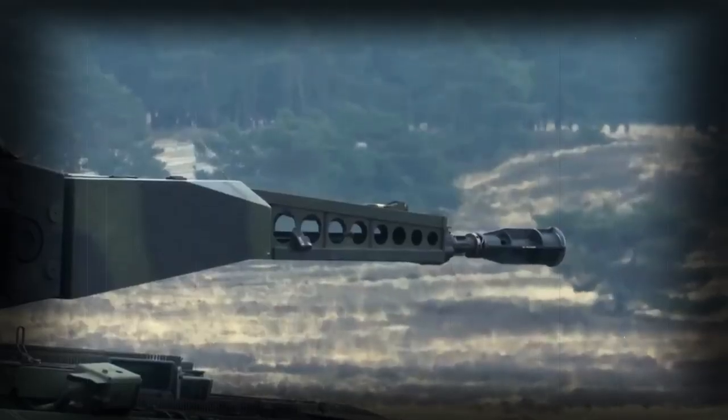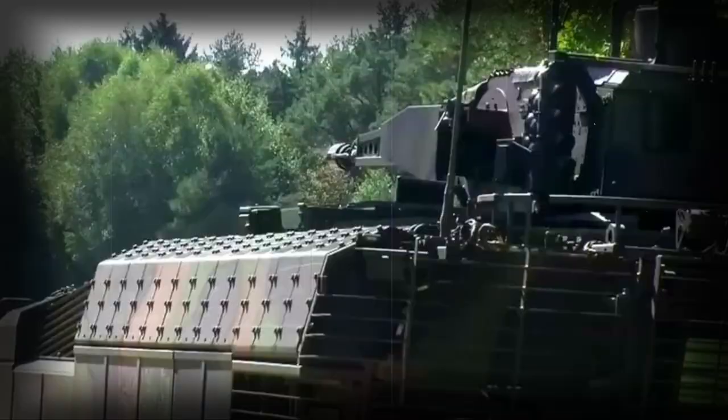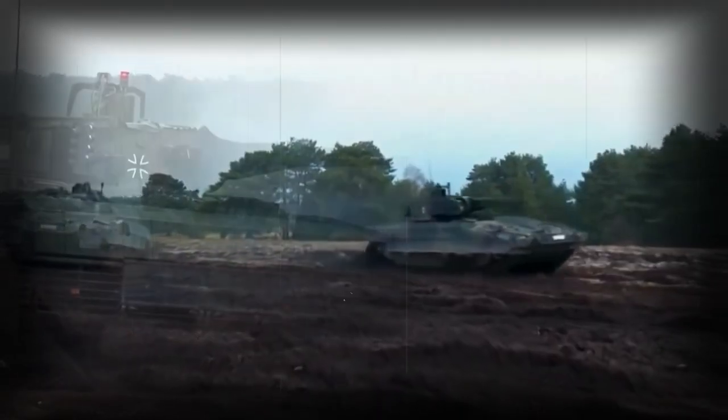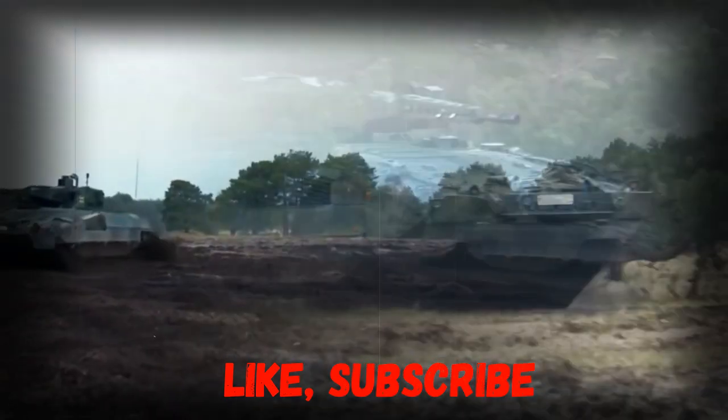The Puma is one of the most protected IFVs currently available. It has a welded armor hull with add-on modular armor, and offers three various protection levels to suit operational needs. The weight of the vehicle varies from 29.4 to 43 tons according to the protection level selected.